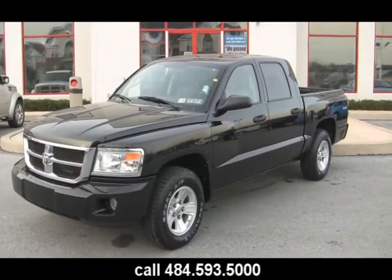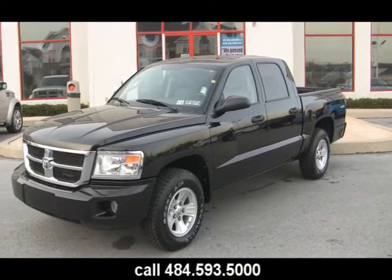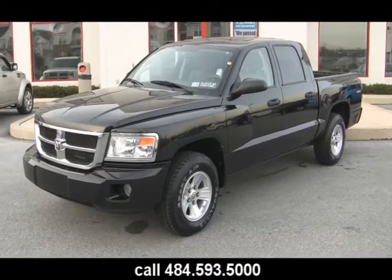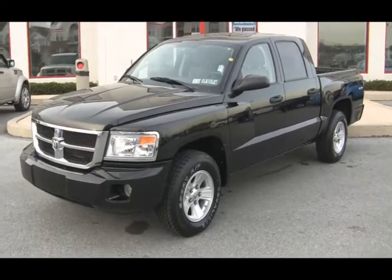You can take a look at this 2008 Dodge Dakota 4x4 SLT. 10-year, 300,000-mile engine warranty. All at a low, low price. Give us a call at 484-593-5000.